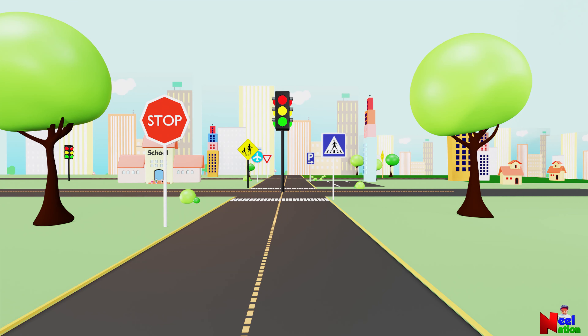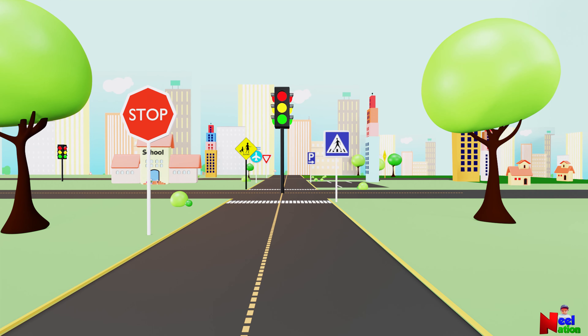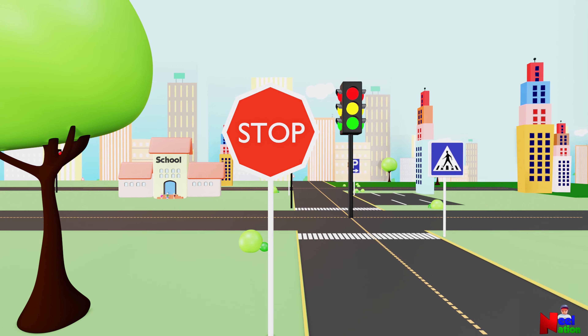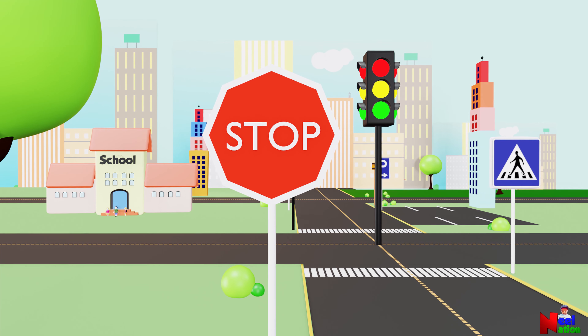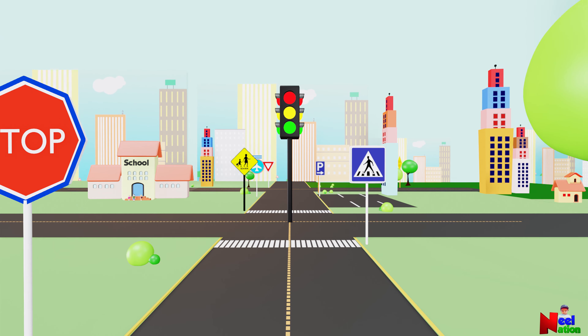Now let's take a trip downtown. Wow, it will be fun! Let's look at those traffic signs and find their shapes. Look at that stop sign. What shape is that? It is an octagon. Yes, you are right. Let's move on.